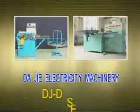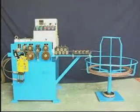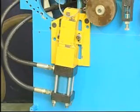DJD Jirong fully automatic coil winding machine. Hydraulic driven type for high stability and precision. Easy operation, low noise, and long lasting service life.